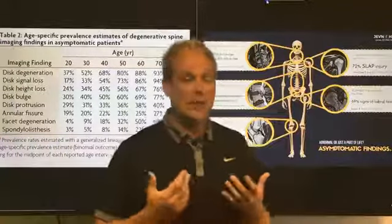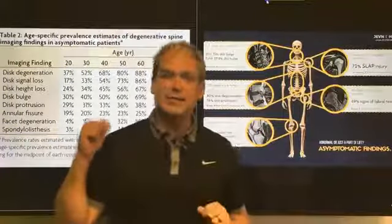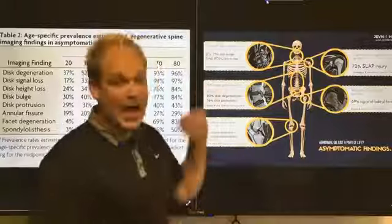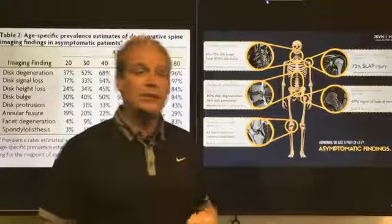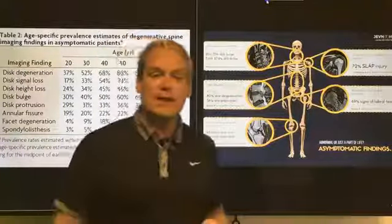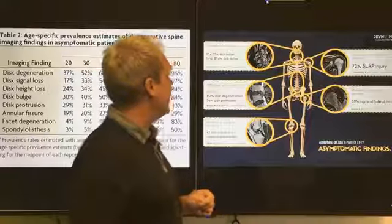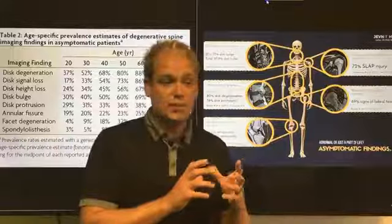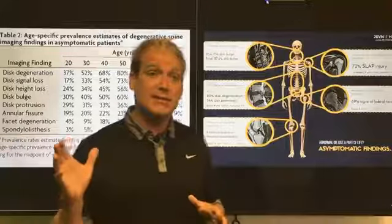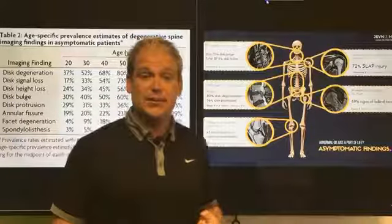This isn't just about the lower back. The same type of asymptomatic imaging study was done on the neck, with 1,200 people without pain. In your 20s, 75% of people imaged have a disc bulge in their neck without pain. Overall, 87.6% of all people in the study had a disc bulge in their neck — so about 87% chance of having a disc bulge even with no pain.